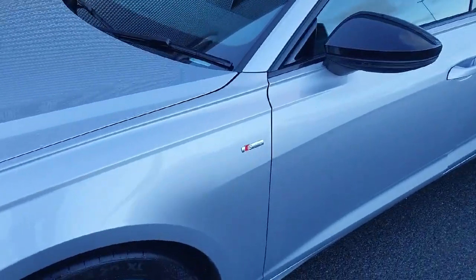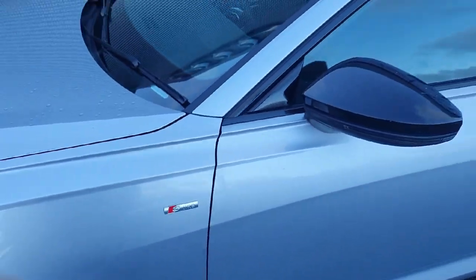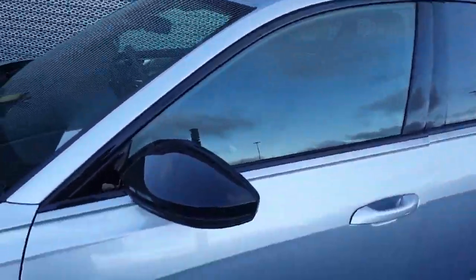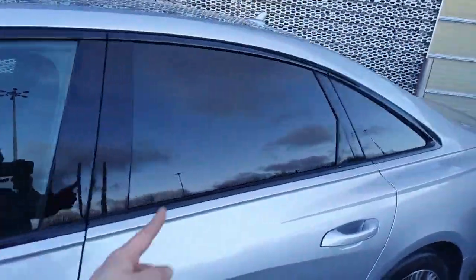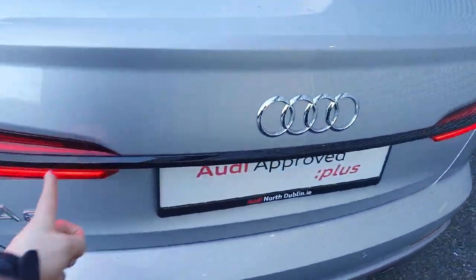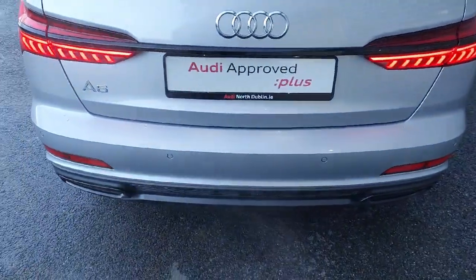Down along the side we have the S-Line badge that features on both sides of the vehicle, and we also have the beautiful high gloss black for the mirror housings and also the window surroundings. We have indicators installed into the mirror housings and the vehicle also comes with rear privacy glass. At the back we have the full LED taillights, the high gloss black which stretches across the tailgate, the rear diffuser, and rear parking sensors.